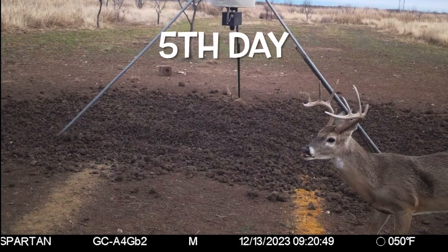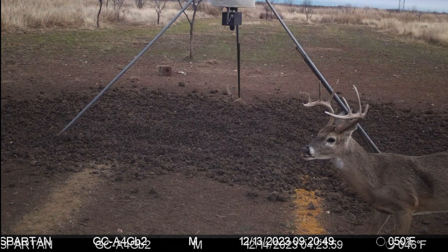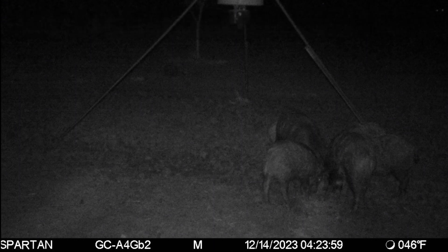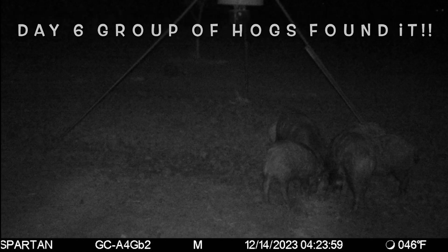Here on the fifth day we've got a pretty decent buck on the Big & J. And then finally on day six, a group of hogs plus a little bit of moisture — fall came in and pretty much decimated it.